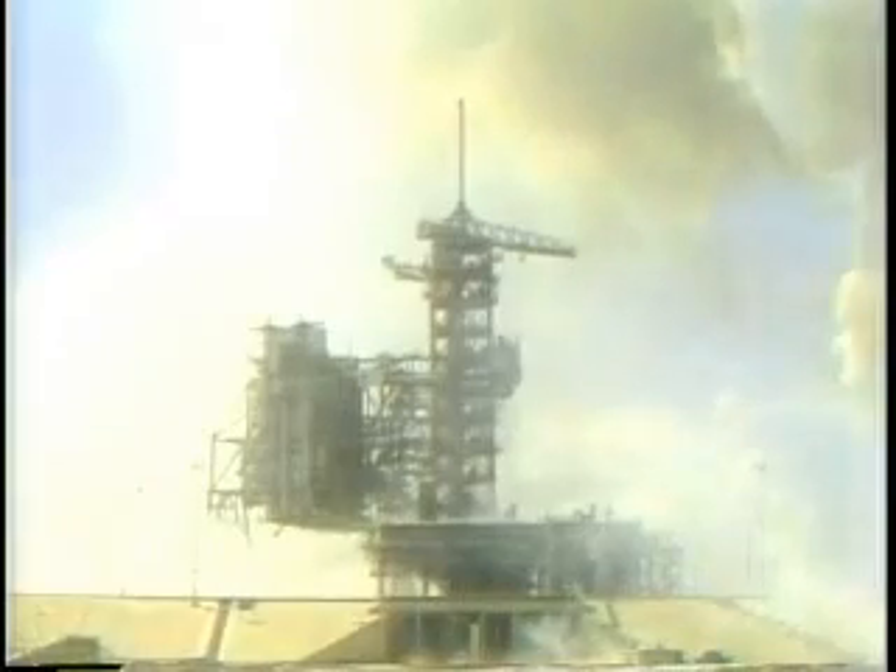Three minutes elapsed time, velocity 6,800 feet per second, altitude 39 miles, Challenger 70 miles downrange. All three main engines still at 104 percent. Challenger's go at 3 minutes 15 seconds. Flight Director Jay Green taking a status check at all positions prior to Challenger reaching negative return point.